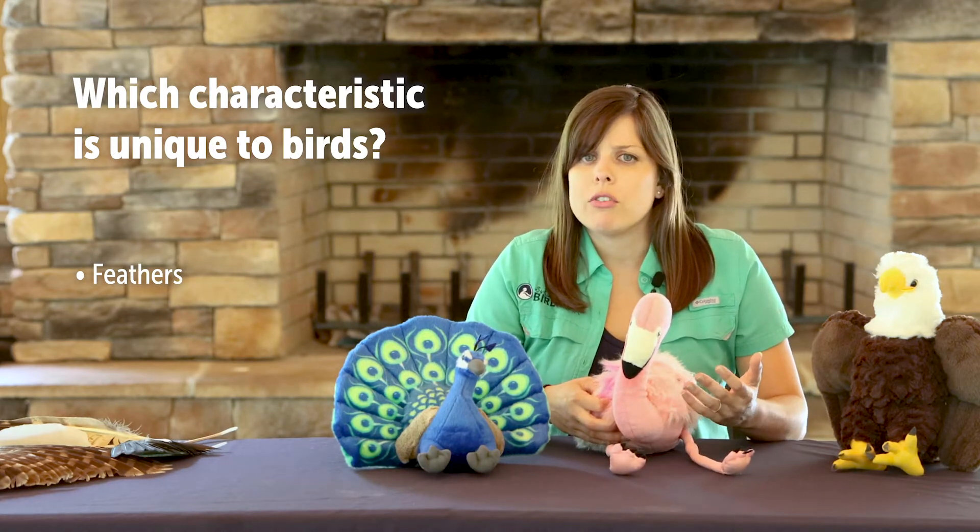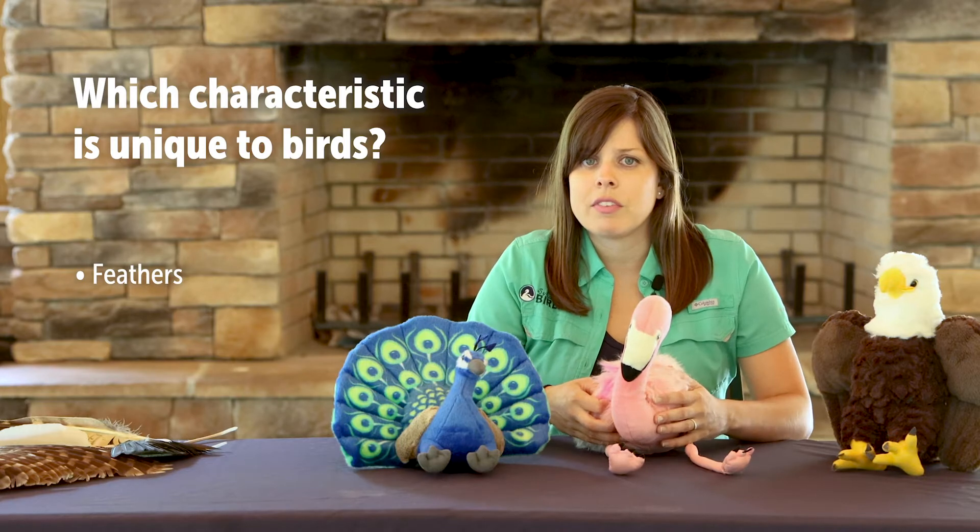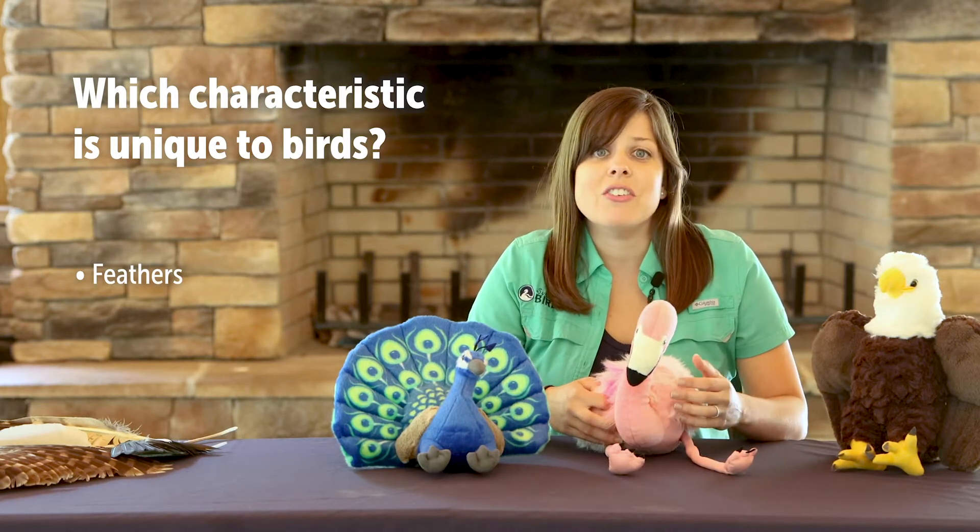So what makes birds unique? Feathers are the one characteristic that is unique to birds. No other group of animals alive today has feathers. So today we're going to explore the form and function of feathers as we take a closer look at our feathered friends.